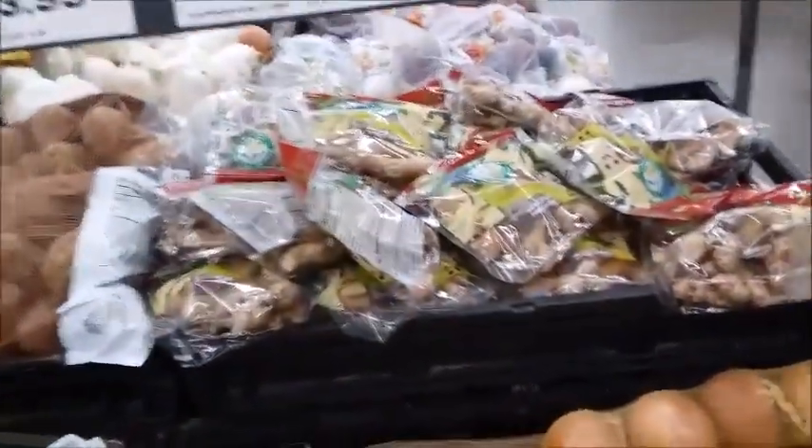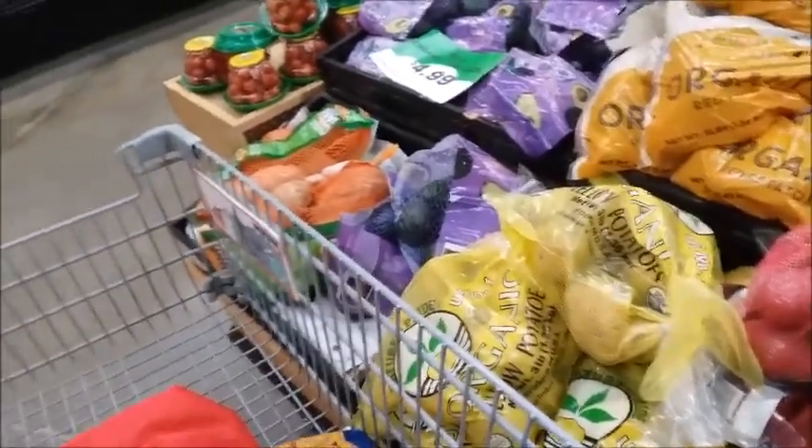There's the organic ginger. I'm almost out of ginger so I need to get some more — $3, I guess.